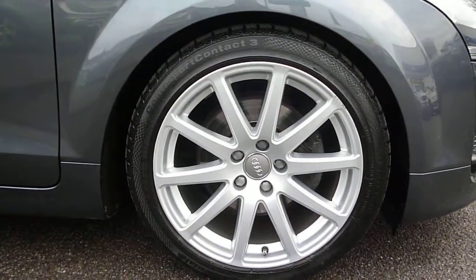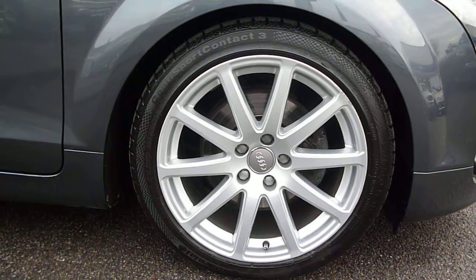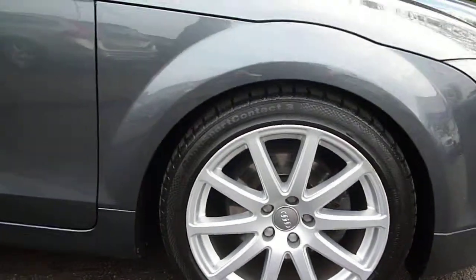Three of the four alloys are showing signs of curbing damage around the edges of the wheels, which are slightly scuffed around the edges.